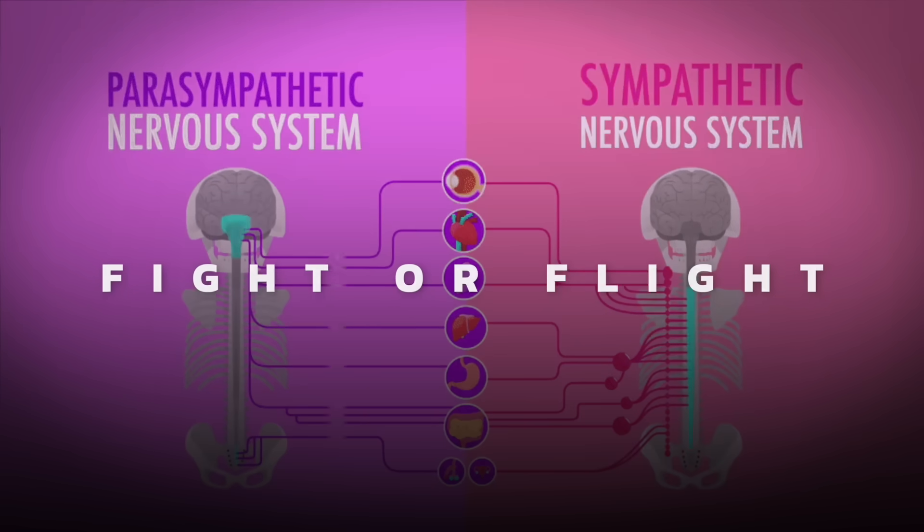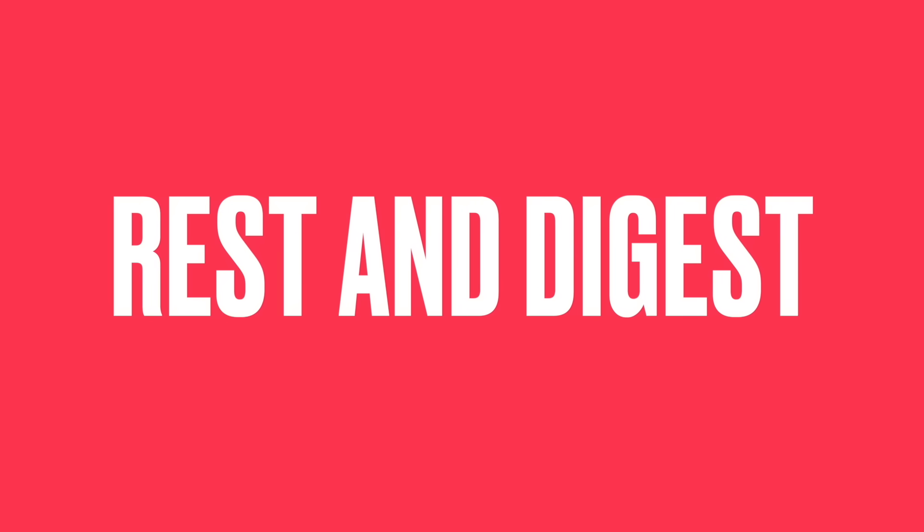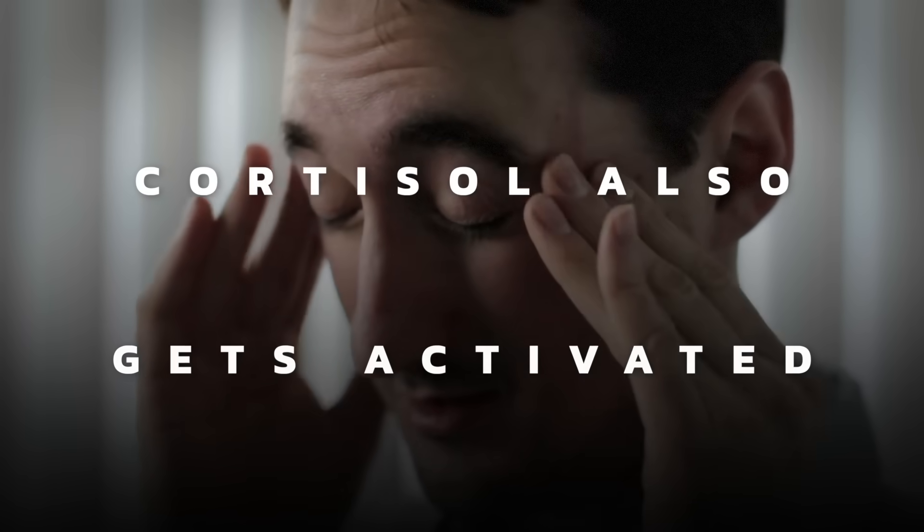When we're dealing with the autonomic nervous system, we're dealing with a system that is on automatic and it's composed of mainly two things: the sympathetic — fight or flight — and the parasympathetic, which is rest and digest. Anytime that sympathetic system is activated by anything like mental stress, cortisol also gets activated.